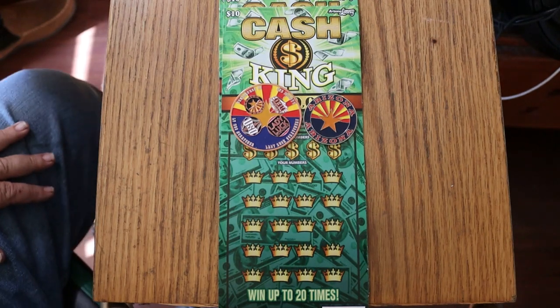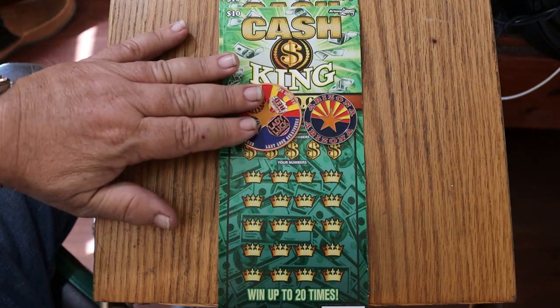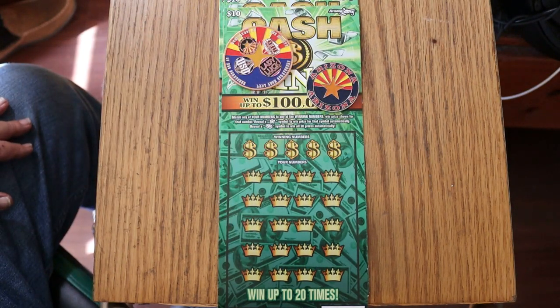What's up YouTube? AZ Scratchers here with another little scratching session. Today, back to my favorite $10 ticket: the new Arizona Lottery $10 Cash King. Simple match-your-number game. Find the star to win the prize. Find the gold bar to win all 20 prizes.